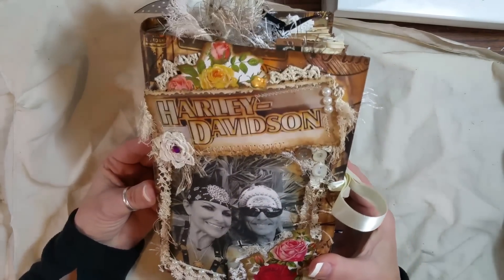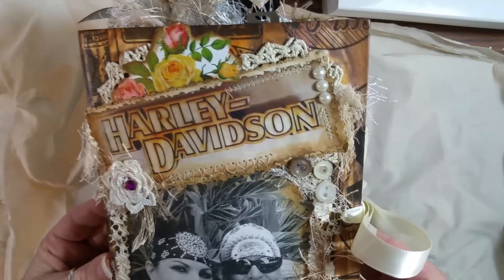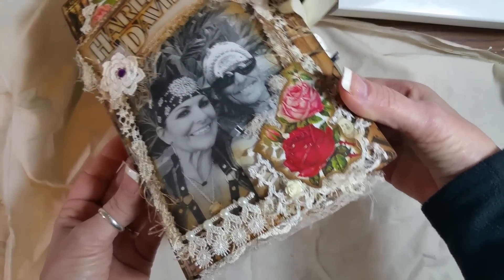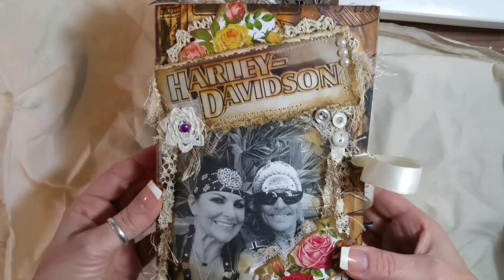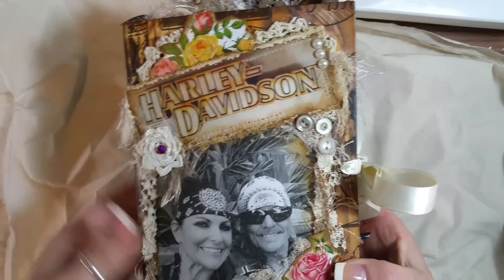I just did a whole bunch of layering on the front. I'll stand up so I can see it all. I just layered a whole bunch of different stuff on the front, which I love the way it turned out. And I collage podged on the picture and the Harley Davidson sign.